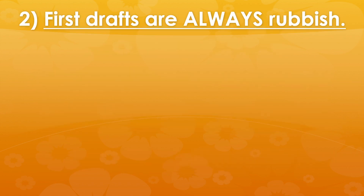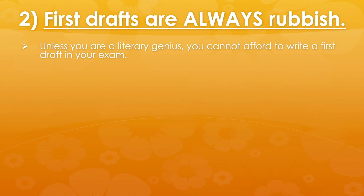So second tip: first drafts are always rubbish. Even if you were Charles Dickens, I very much doubt he could afford to go into an exam and just write off the top of his head. All good writing is rewritten, redrafted, worked on and evolved over time. You need to start thinking that way for your creative writing exam and not just thinking of it as a one-off story on the day.